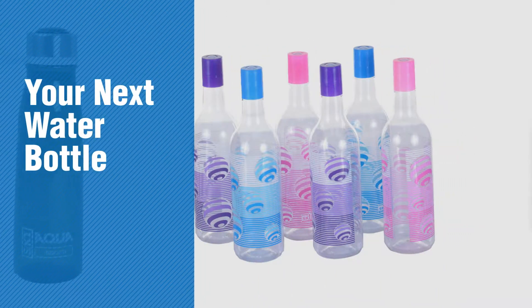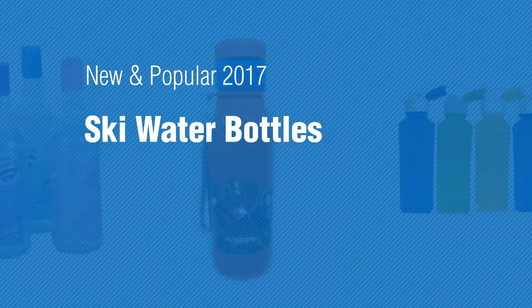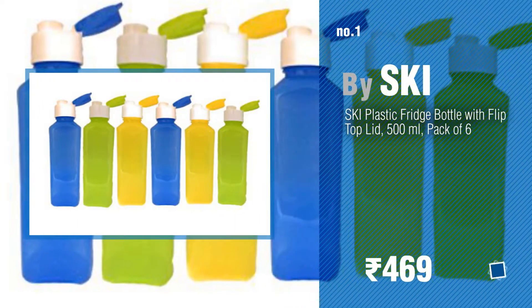If you're looking for your next water bottle, here's a collection you've got to see. New and popular 2017 SKI water bottles. Number one: most popular by SKI.